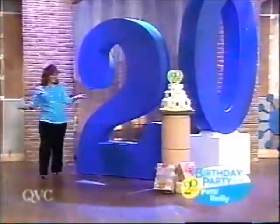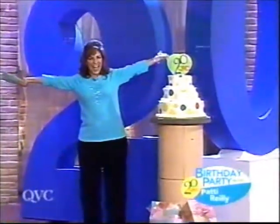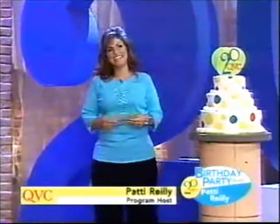Don't you love this? I'm 20 today! We're so glad that you all came out to celebrate QVC's 20th birthday party, and we just feel that we owe all of you that watch and that are devoted and are loyal and spread the good word about QVC so much. So we're excited that you're here to celebrate.